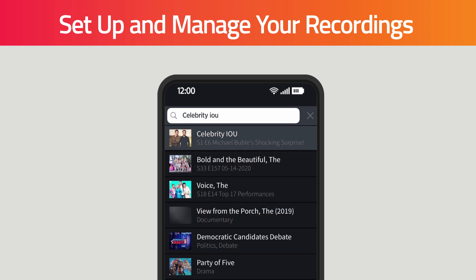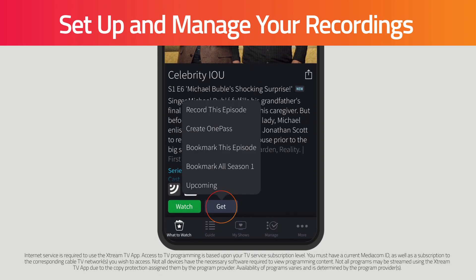Click on the show from the results list and then click Get. To record the show, click Record, or to set up a series recording, click Create OnePass.